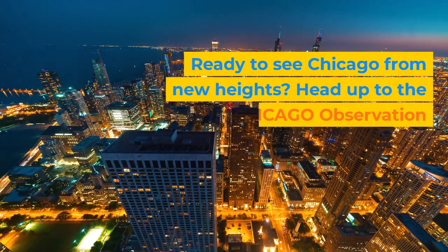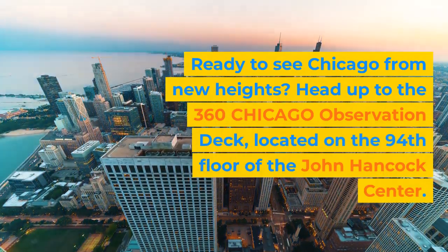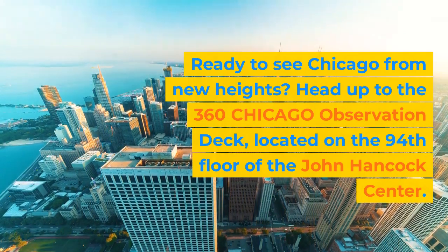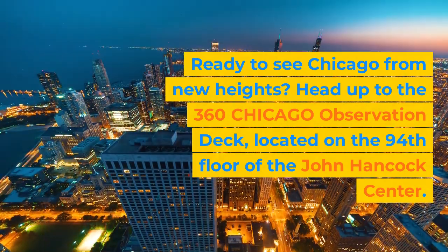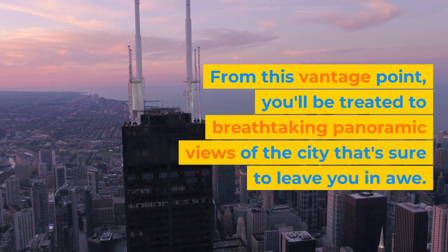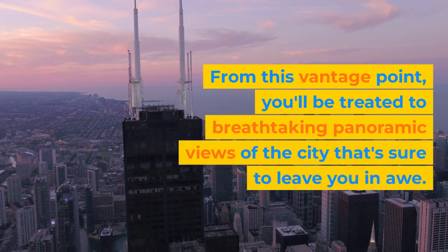Ready to see Chicago from new heights? Head up to the 360 Chicago Observation Deck, located on the 94th floor of the John Hancock Center. From this vantage point, you'll be treated to breathtaking panoramic views of the city that are sure to leave you in awe.